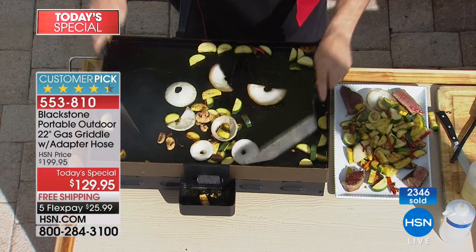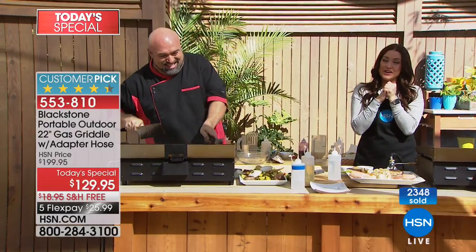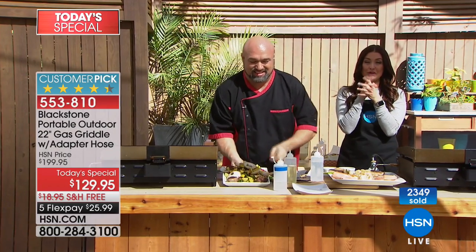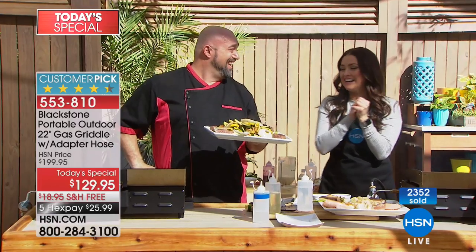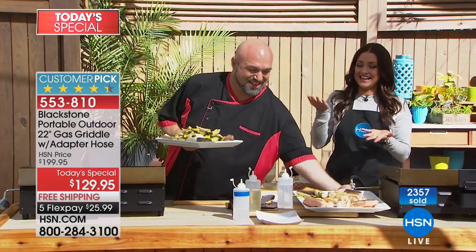$25.99 on your charge card today, free shipping and handling, and a 30-day money-back guarantee. So excited for all of you getting this home. If you want to be quick when picking this up, use HSN.com or express ordering.